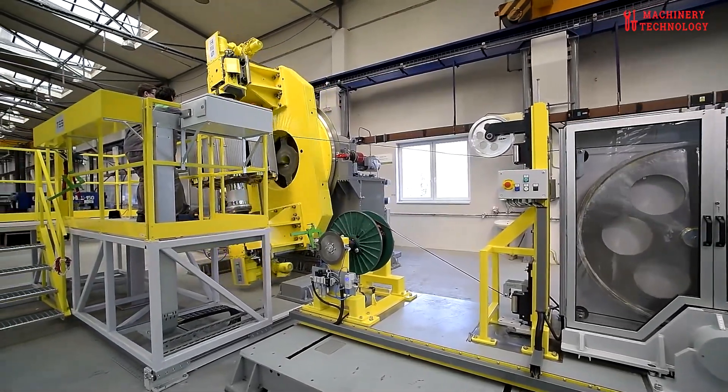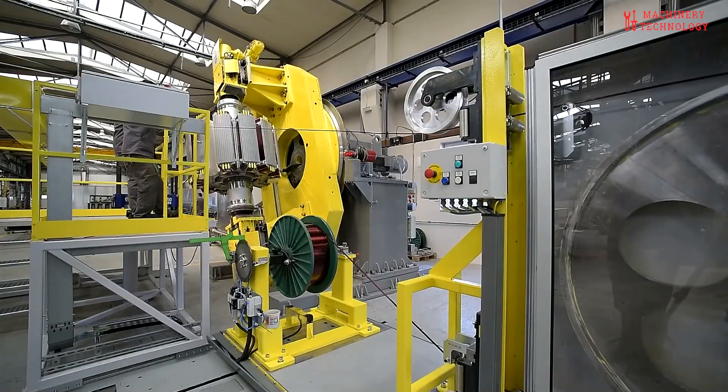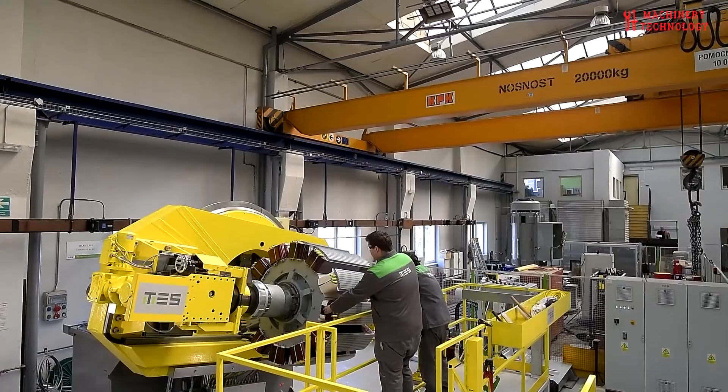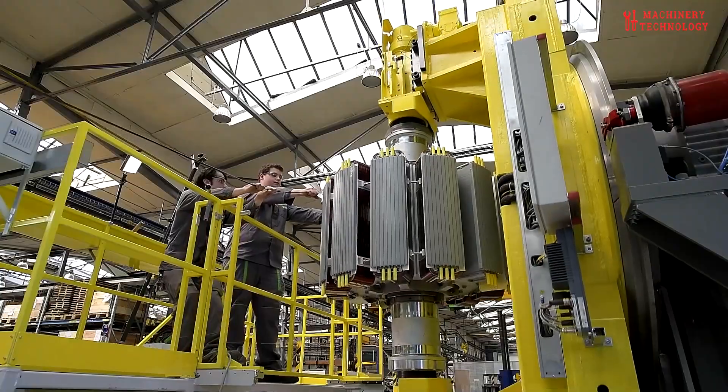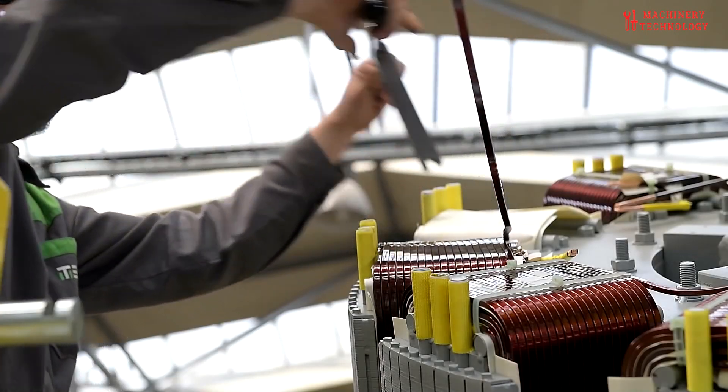The next phase, coil winding, involves the delicate task of wrapping copper or aluminum wires around the stator to create the electromagnetic coils that drive the motor. The winding pattern must be exact, as even a slight deviation can compromise the motor's performance.